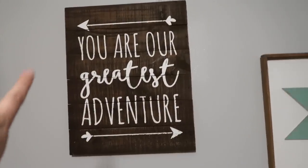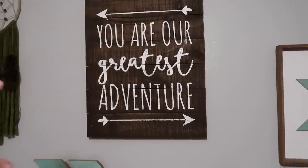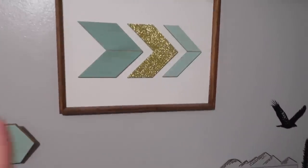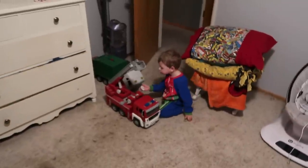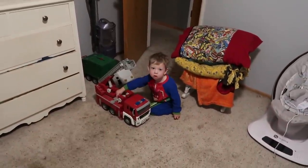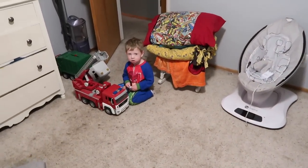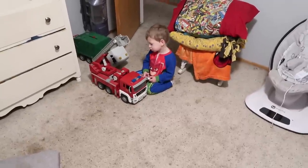"You are our greatest adventure" — I've had this sign from Hobby Lobby for a while; if you're not new to our channel you'll have seen it. This arrow is also from Hobby Lobby, and this piece as well from Hobby Lobby — it just fit perfectly in here. We also have excess toys in here, like toys that don't fit in the boys' room or in the living room, as well as our vacuum cleaner.